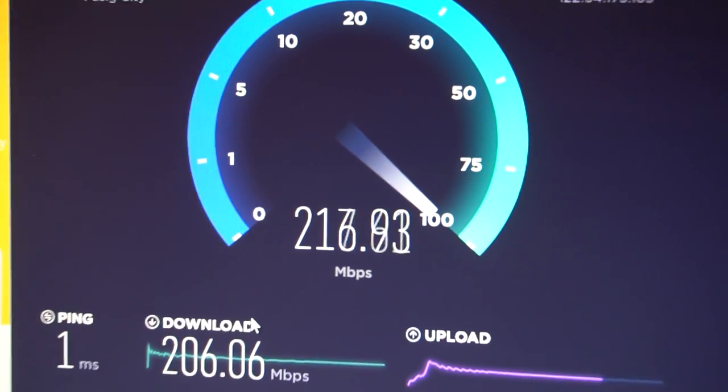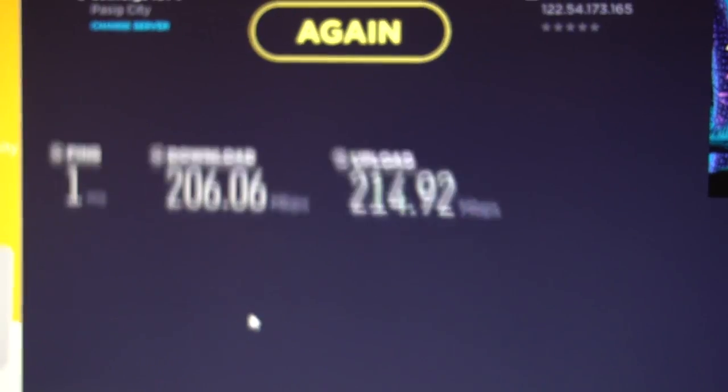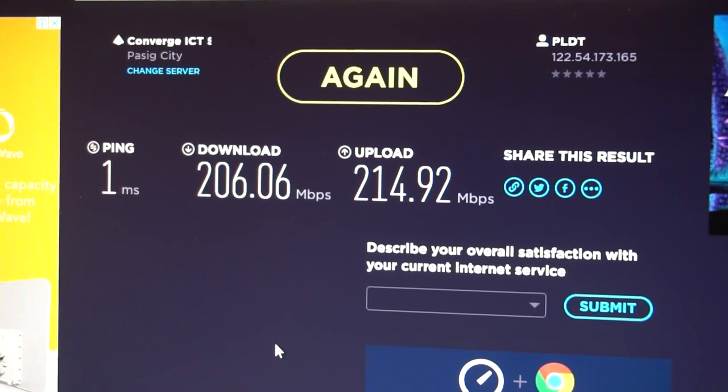With high-end hardware, one must have high-end internet. And as shown in this speed test, the connection here is no joke, and will be integral, especially to online games.